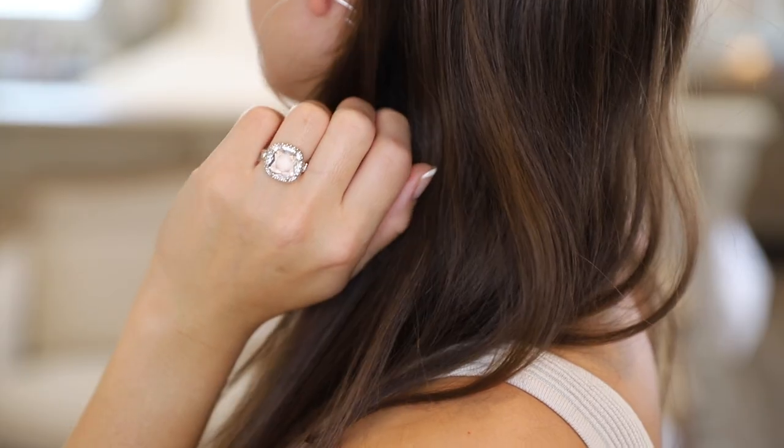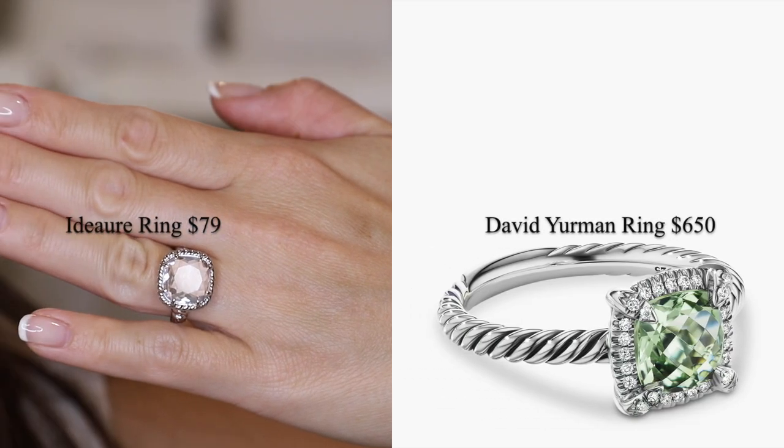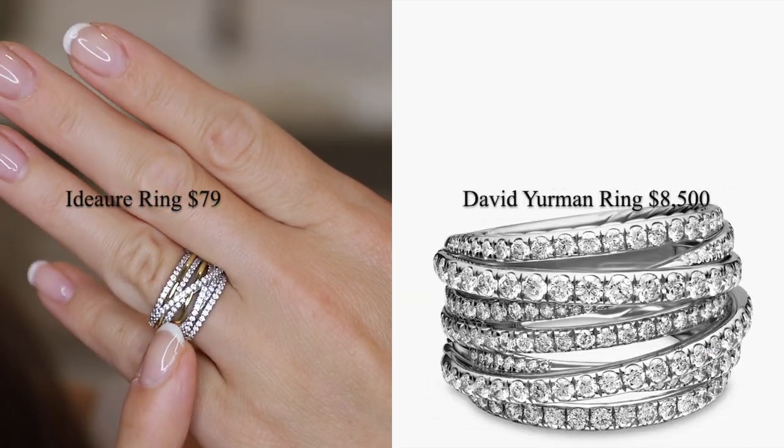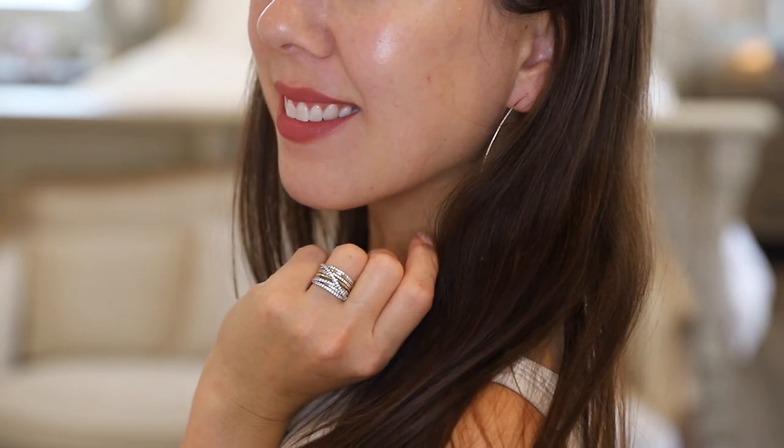Today's video is a review of the online jewelry brand called Idear. I have five rings to share with you today. All of these rings are under $100 and I like how they resemble David Yurman style jewelry — they are literally a fraction of the price. I'm wearing a couple of them right now and I'm quite impressed with the quality. They are subtle enough for daily use yet still look quite unique in my opinion.